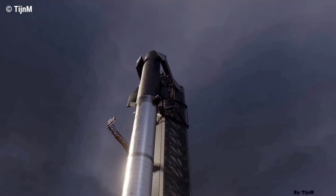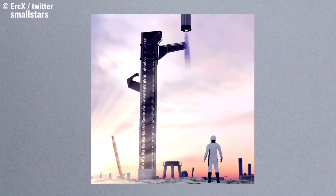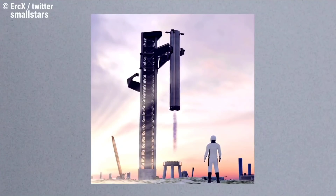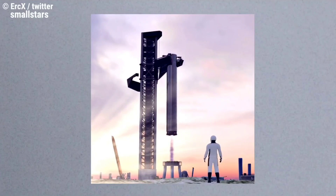Catching the 230-foot tall booster will enable fast reusability. Musk stated: "Starship booster — the largest flying object ever designed — will be caught out of the sky by the launch tower. Big step forward, as reflight can be done in under an hour."